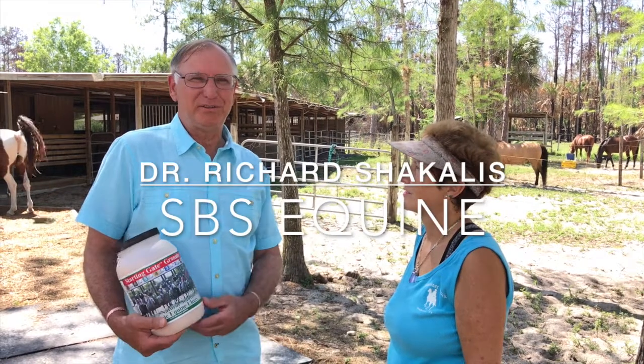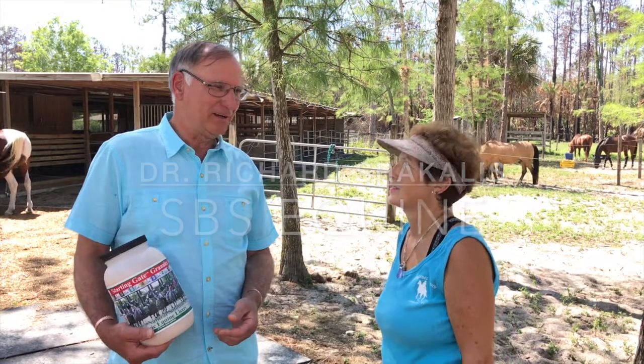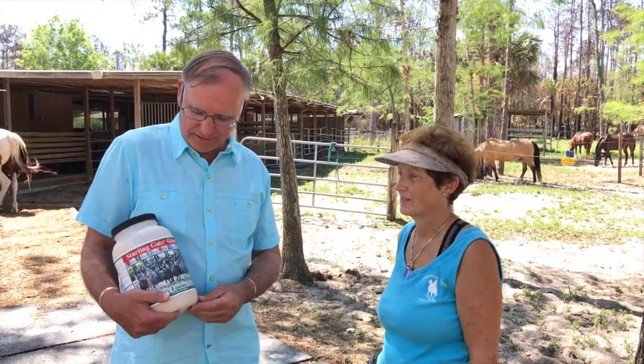My name is Dr. Richard Chicalis and I'm with SPS. We have developed a product in our line called Starting Gate Granules.